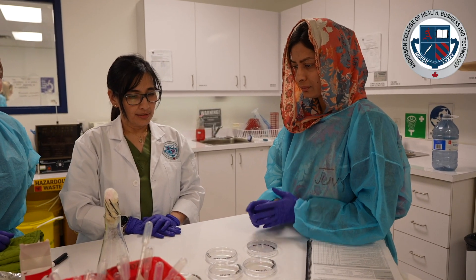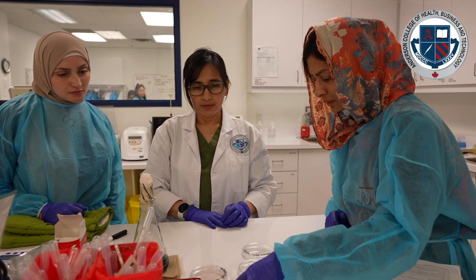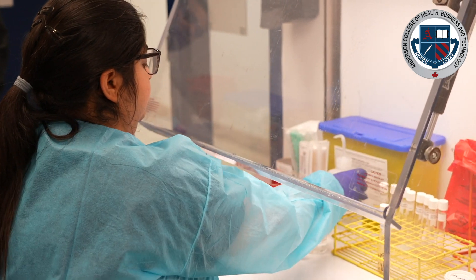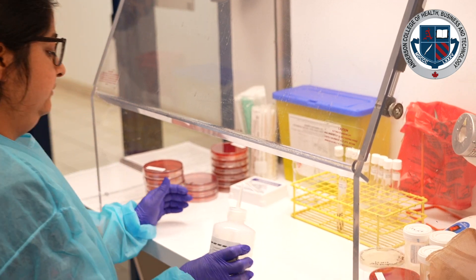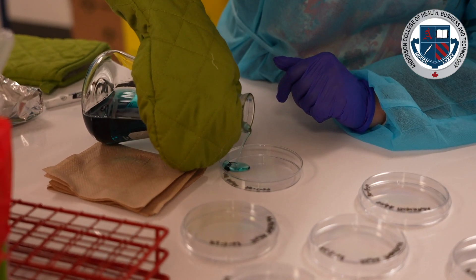From ECGs we move on to chemistry. We teach them all about the analytes in your body — your sodium, your potassium. When you're dehydrated your body is off equilibrium, so we talk about what we do to get you back in balance.